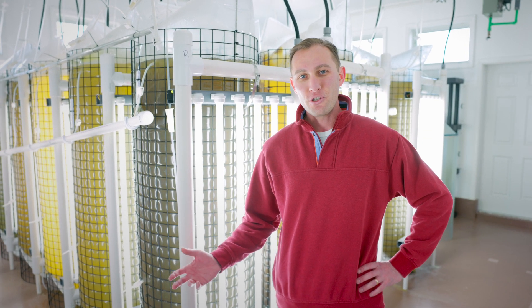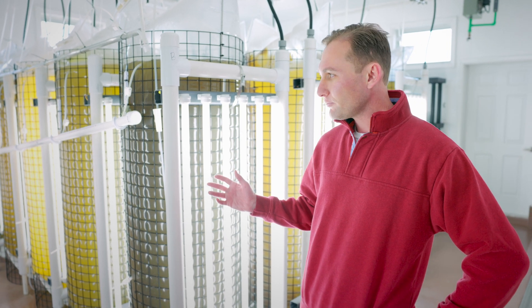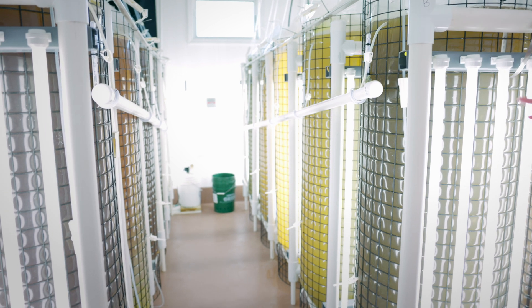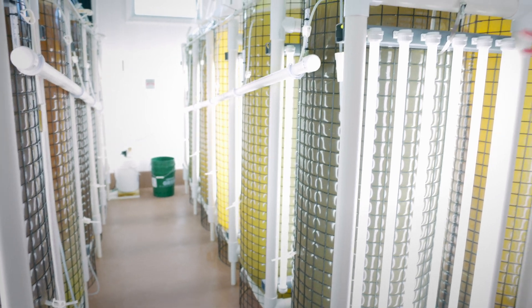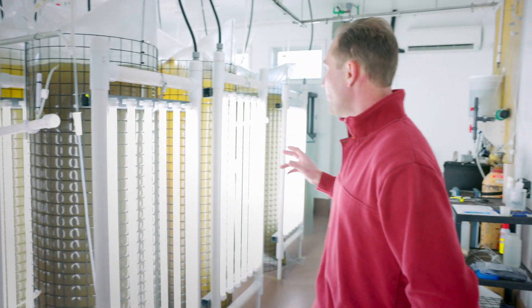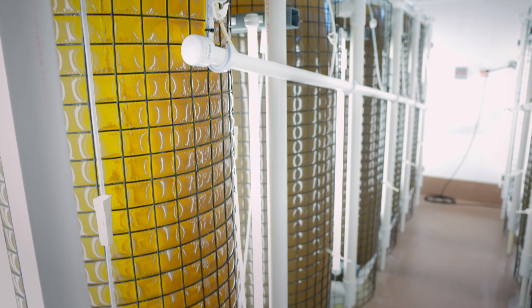Right now we're in our algae culture room. We culture five different species of algae here. This is our continuous algae culture system. Each one of these is a 200 liter bag. This is the food supply for all of our broodstock and juvenile shellfish. All this provides all the nutrition that our shellfish need, and the way this room works is we're constantly pumping seawater from the bay into our system, which then sterilizes the water and feeds the algae system.